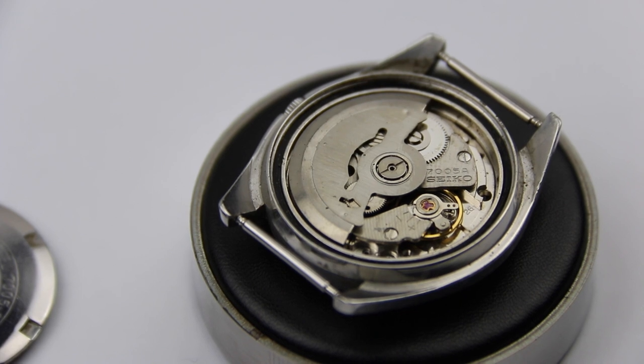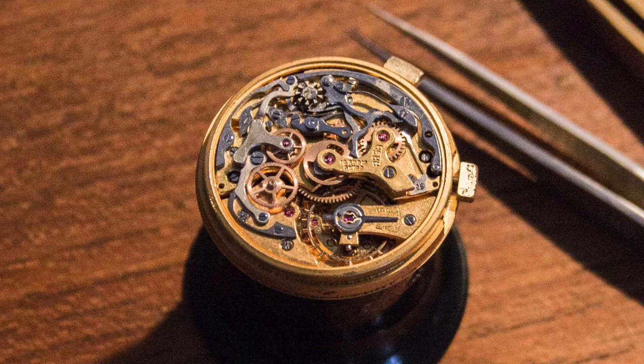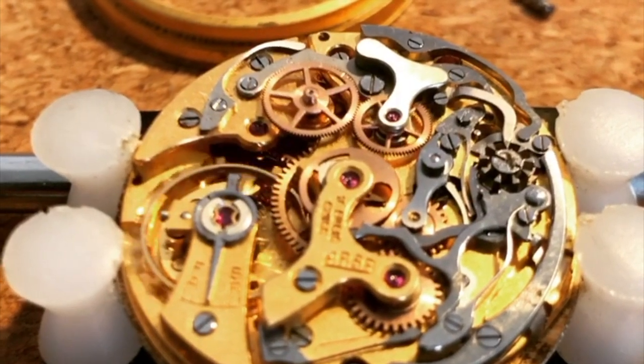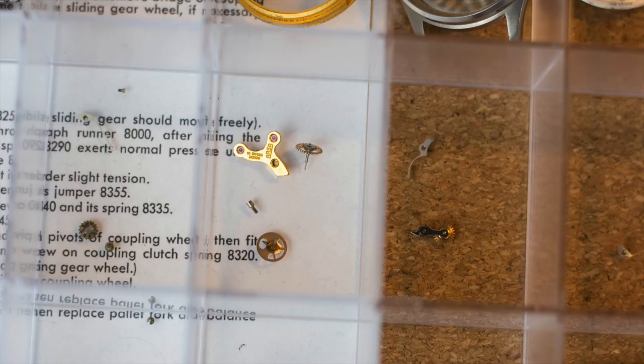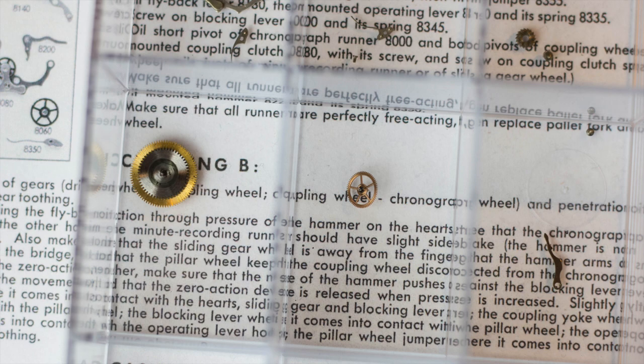Putting fresh oil on an unserviced watch is never a good idea because this will just speed up the abrasion of the movement. So what happens at a service? The movement is completely taken apart, everything is cleaned in cleaning solutions and ultrasonic cleaners. Every part of the watch is then carefully inspected for damage, and parts that are damaged or would damage other parts are replaced. Everything is then lubricated and calibrated so that the watch is precise and remains precise for a long time to come.